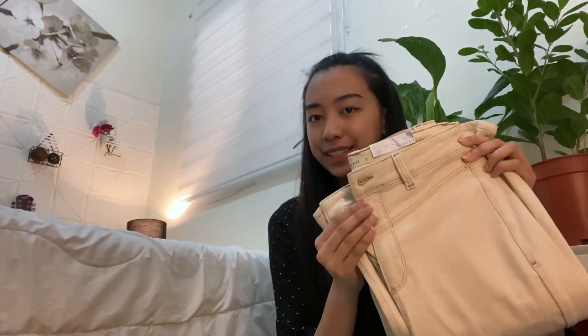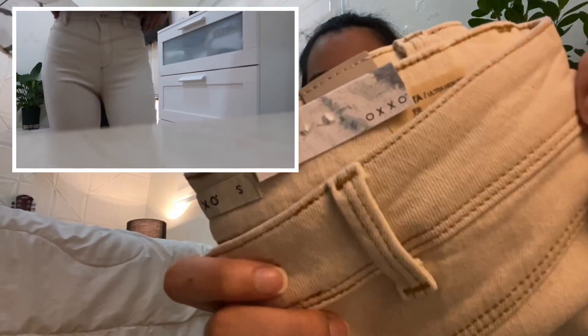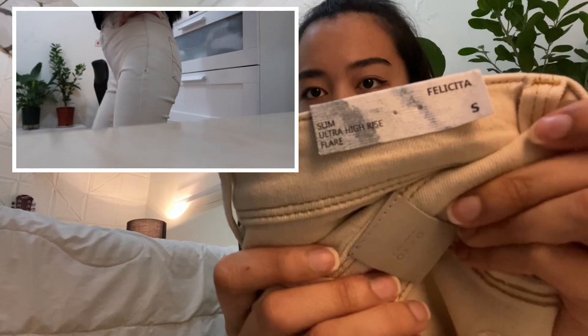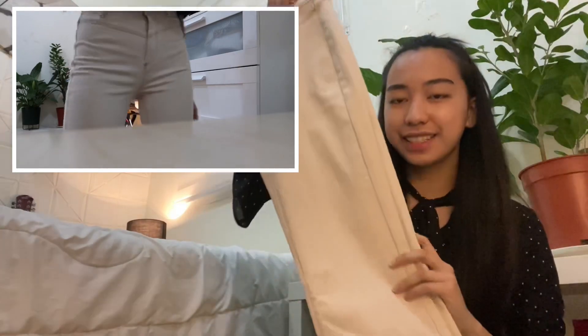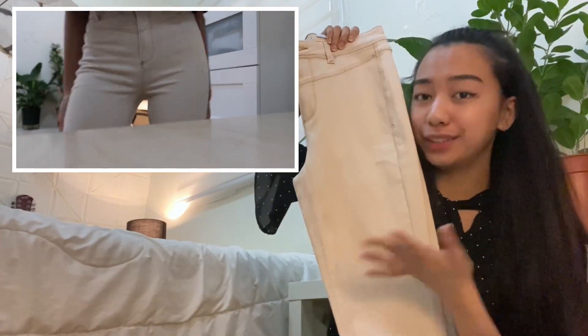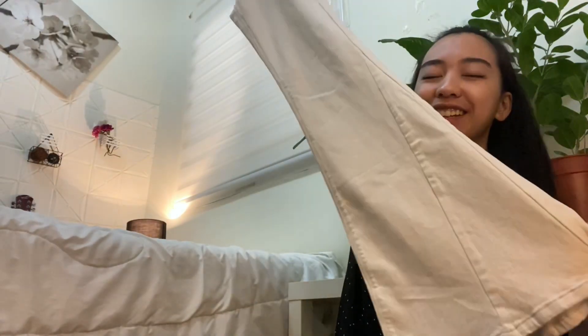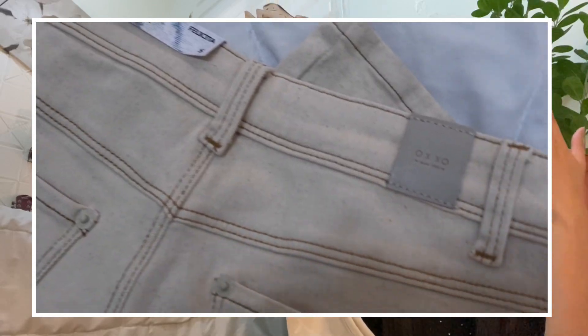The next thing that I got is these pants. This one is from Oxo and they call it Felicita. It's a slim ultra high rise with flare. It's a light type of jeans and it looks like skinny jeans from the top, but when you see the bottom, you'll change your mind. Most of the pants that I got from this store are like vintage pants.